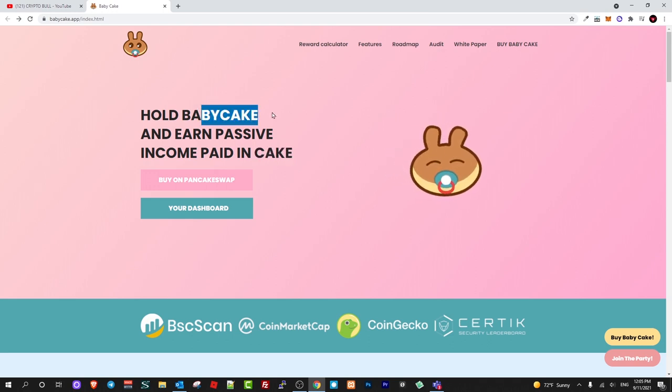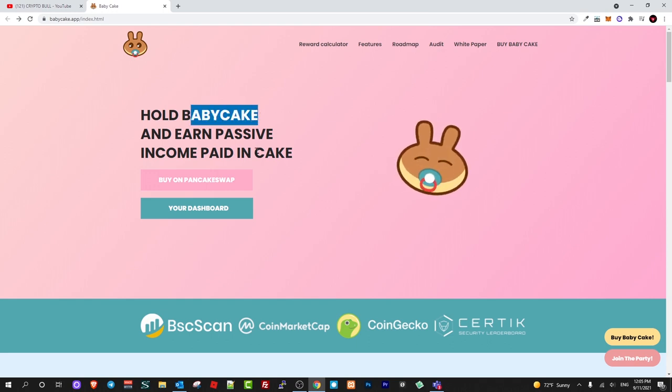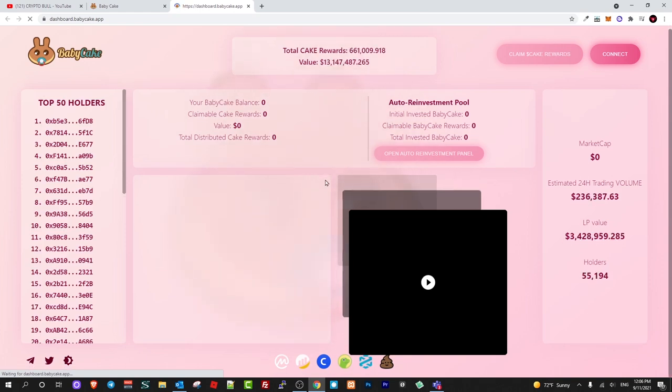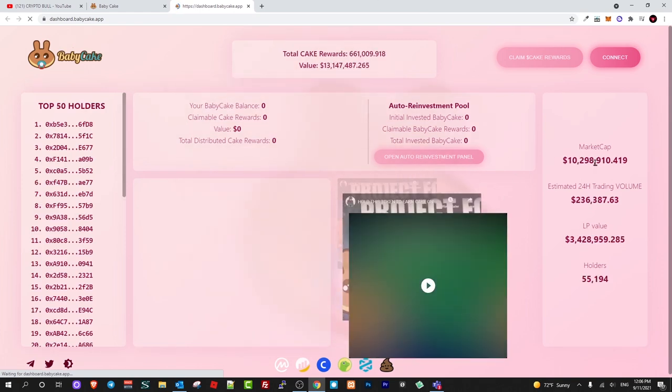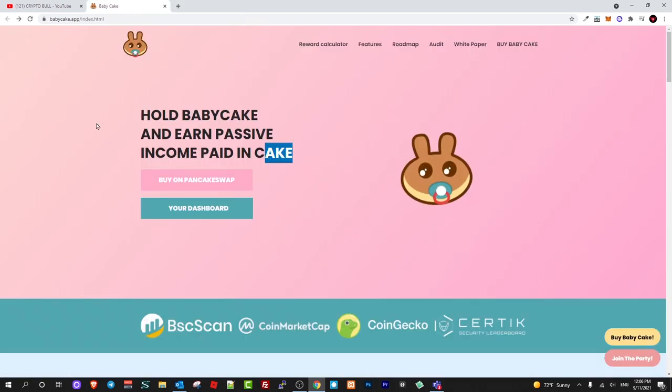The requirement is that you hold at least a minimum of 200,000 BabyCake tokens to start earning CAKE tokens. When they launch this cryptocurrency exchange — and like I said, this is still early and they haven't launched it yet — there is already a dashboard you can check. If you click on your dashboard you will be redirected and can find more information about market cap and so on.